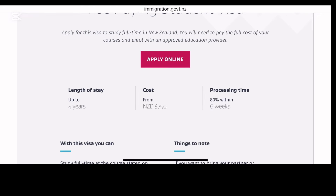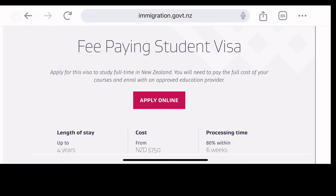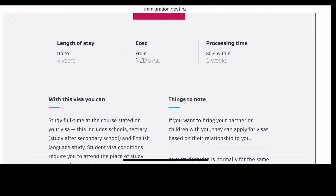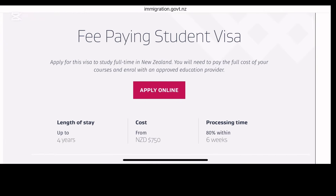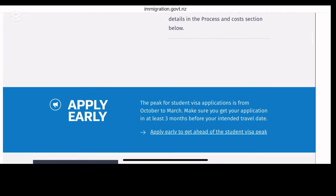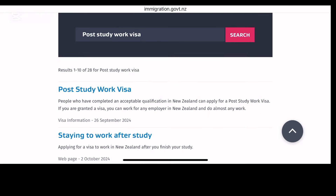Take note: the length of stay is four years, cost is 750 New Zealand dollars, and processing time — 80 percent of this visa will be processed in six weeks. There are other requirements: you need to study full time and it has to be school tertiary. There are other visa conditions which you can read on your own.